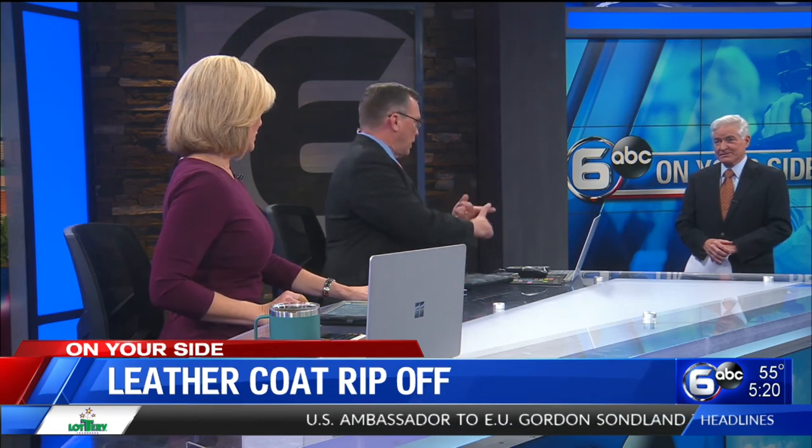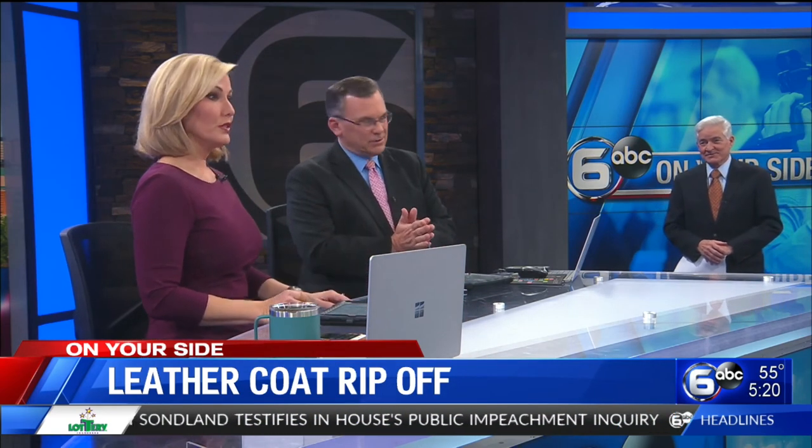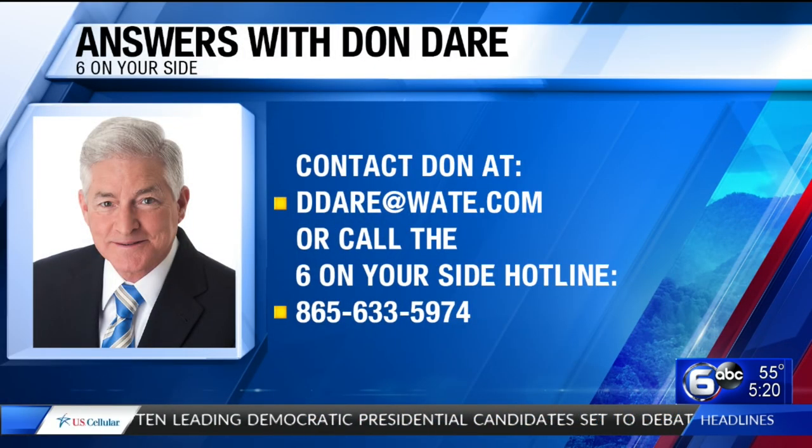Whether it's sweepstakes or leather coats, if it's too good to be true, it's too good to be true. Don, appreciate it. If you have a consumer question for Don, send him an email at ddar@wate.com, or call his 6 On Your Side hotline number 865-633-5974.